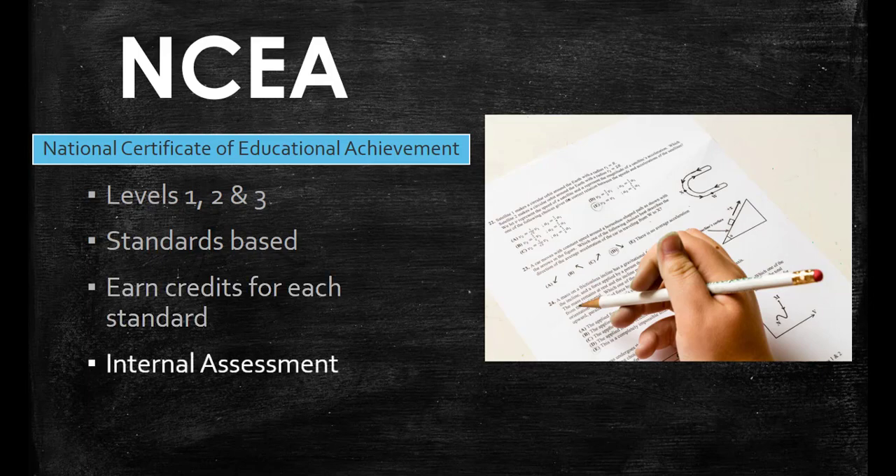Students can be assessed through internal assessment, which is prepared and marked by the school, and some work from each assessment can be moderated each year by the New Zealand Qualifications Authority to ensure assessment is meeting the standard. There is also external assessment, which is taken in the form of national exams at the end of the school year, and these are marked and moderated by the New Zealand Qualifications Authority.